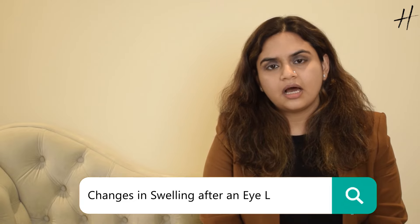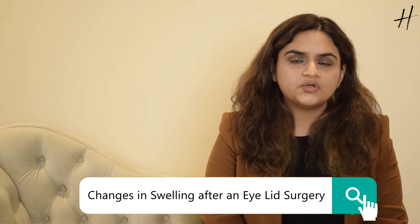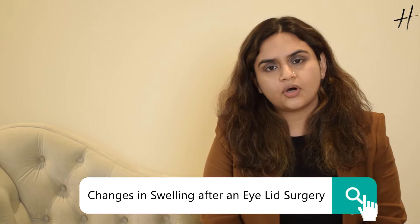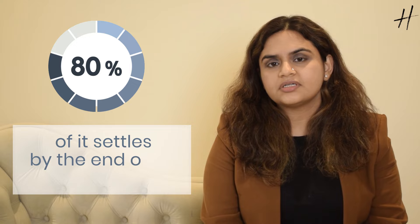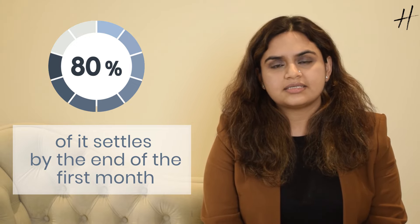The swelling increases for the first two to three days, after which it starts decreasing, and by the end of the first week you will be very comfortable. The bruising is almost gone in most cases by the end of the first week. 50% of the swelling goes down by the end of the first week, and 80% of it settles by the end of the first month. Therefore, one month is a good time to start assessing your results.